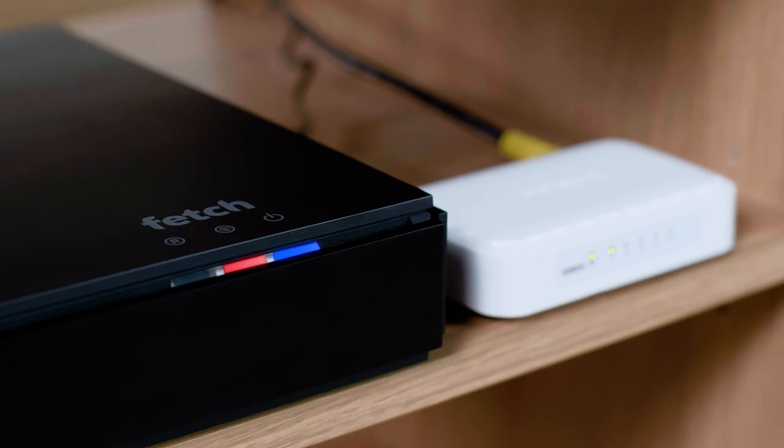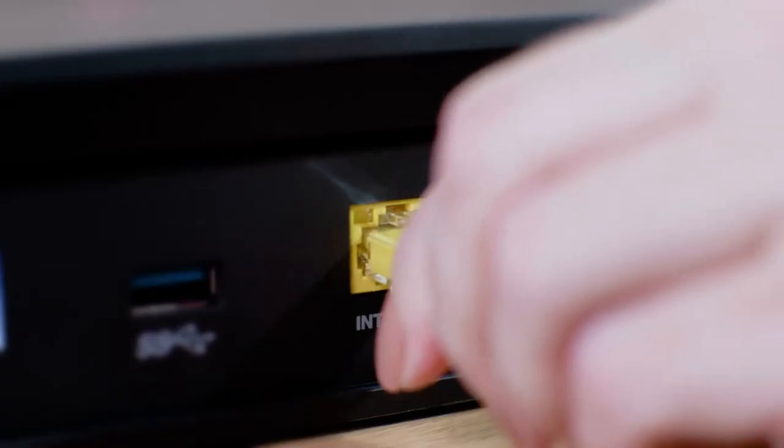Check your internet modem is showing a connection and then check that the cables are connected on both ends.